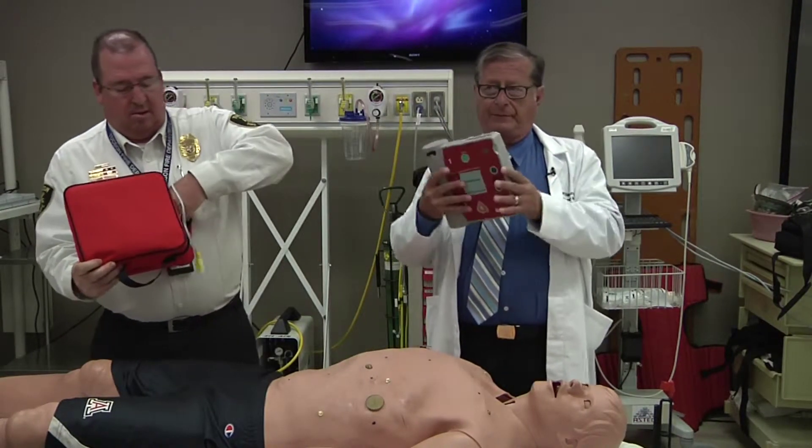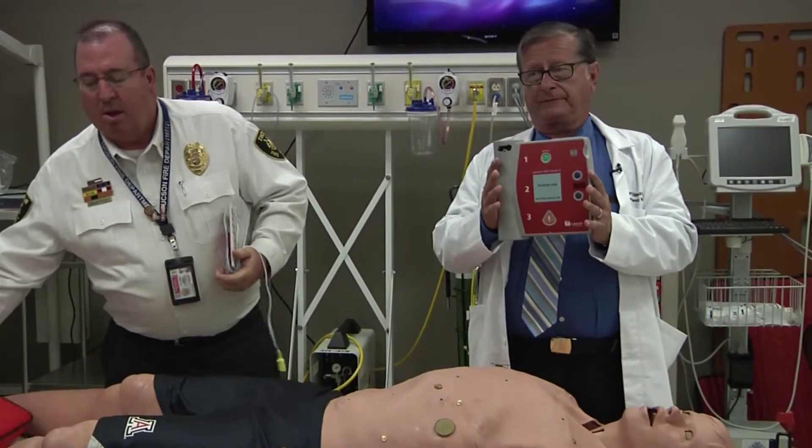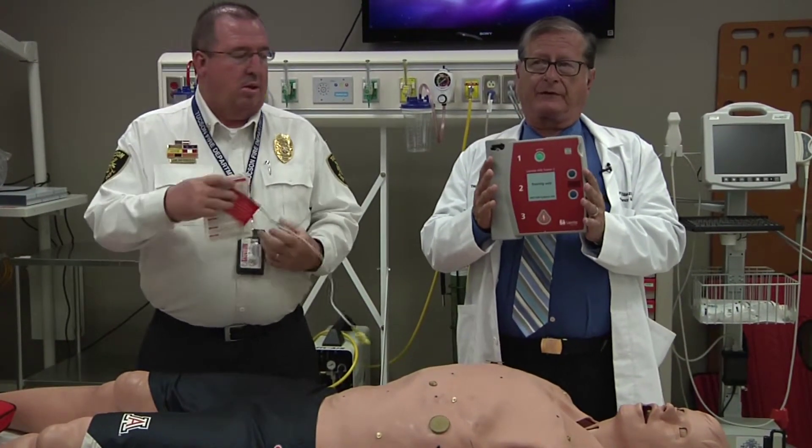The machine is about as big as an iPad. It's capable of seeing what the heart's rhythm is, diagnosing it, and deciding whether or not a shock is needed.